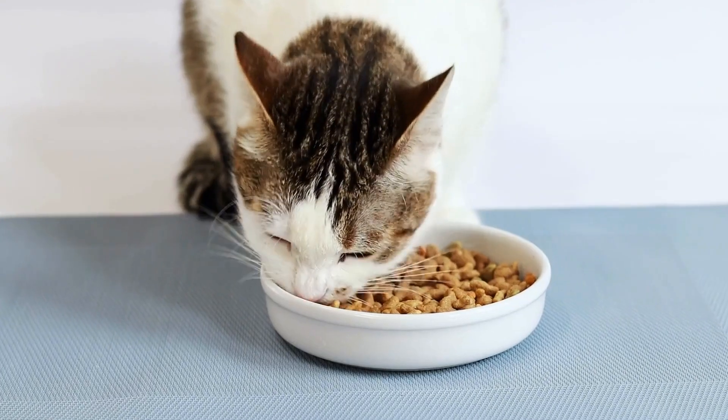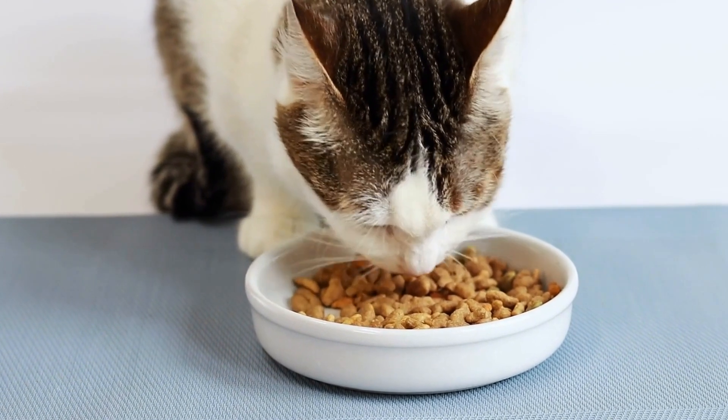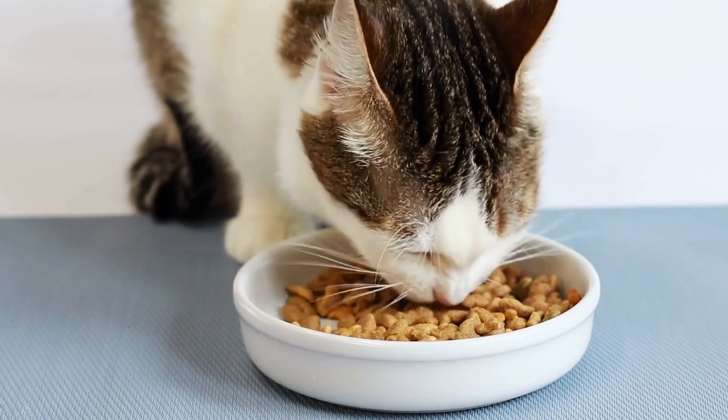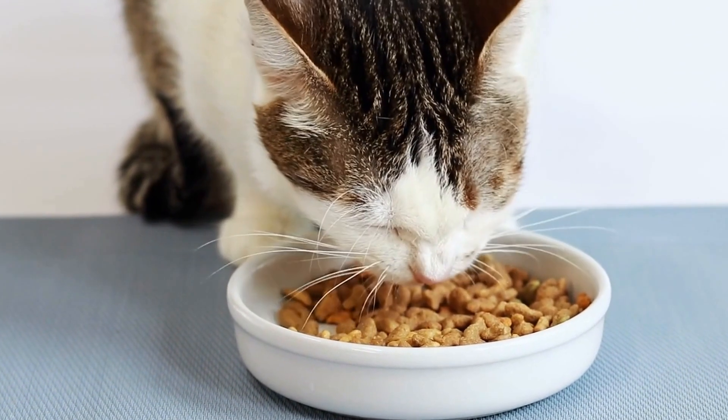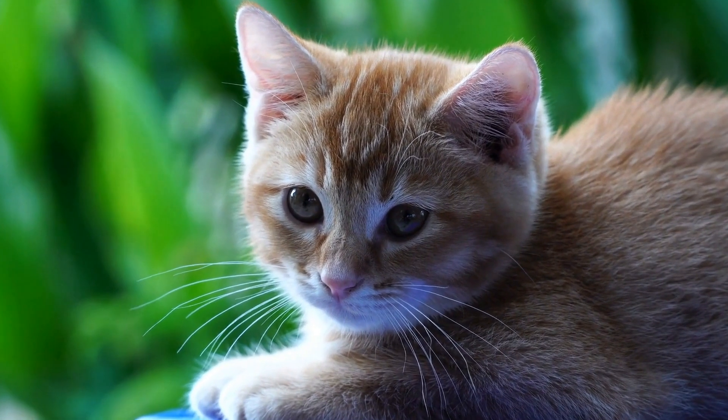So, how do you deal with a cat that is spraying or marking territory indoors? In this article, we will explore some effective strategies to help you tackle this issue and maintain a harmonious living environment for both you and your feline friend. 1. Understand the reason behind spraying.